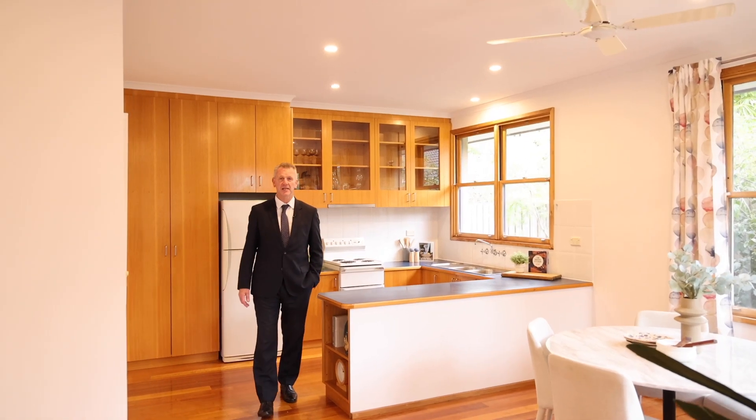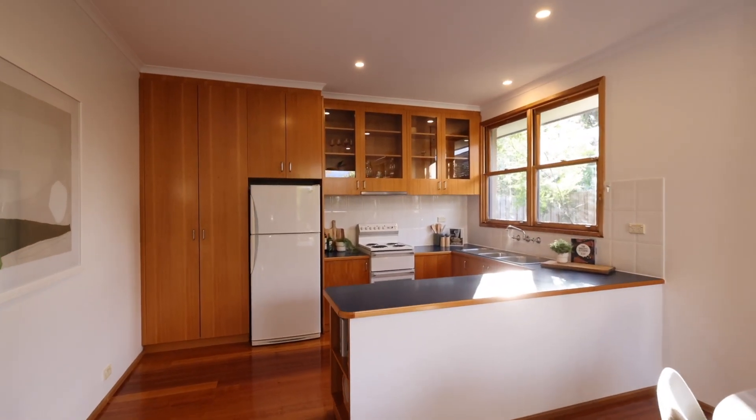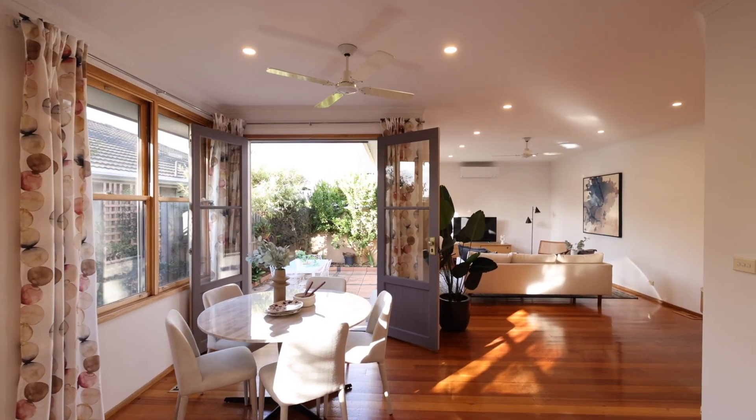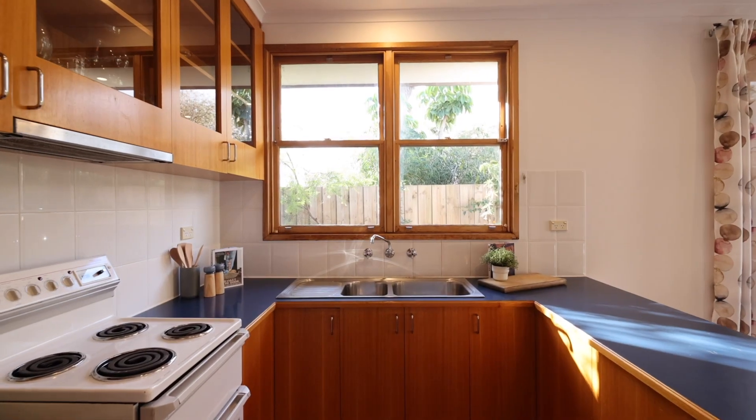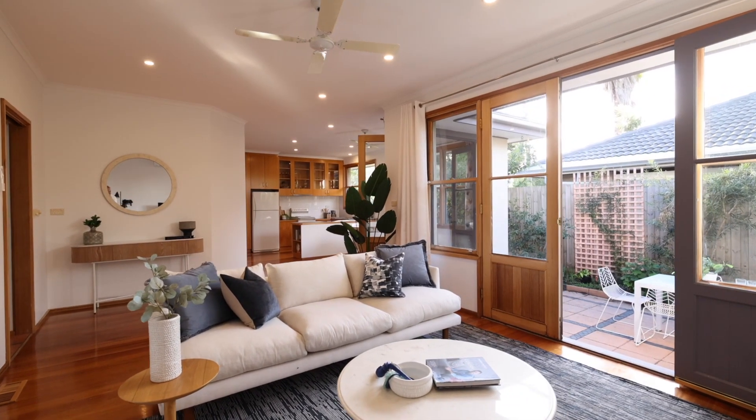What a statement this home makes. From the polished timber hardwood floorboards to the open plan living, the spacious kitchen, dining and lounge room, all love that northern sun. With all of these windows and access to the northern courtyard via two double french doors.